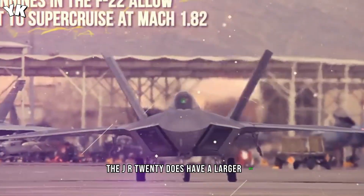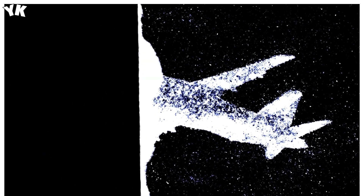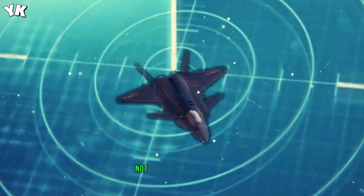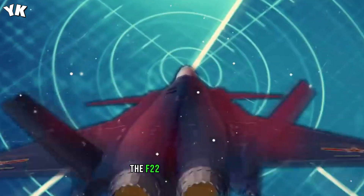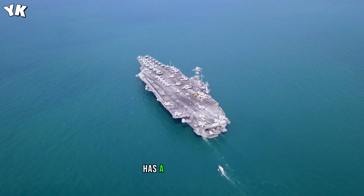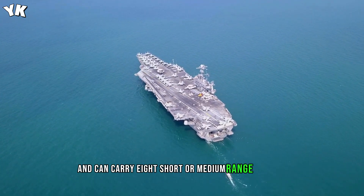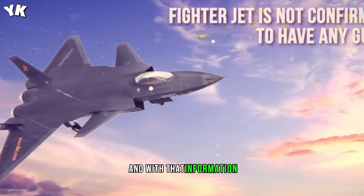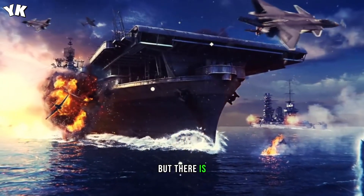The J-20 does have a larger weapons bay, allowing it to carry longer-range missiles or precision laser-guided bombs. Interestingly, the fighter jet is not confirmed to have any guns, though that doesn't mean it isn't packing a cannon in the wing or nose, or could even have laser weapons. The F-22, on the other hand, has a 20mm M61A2 Vulcan cannon and can carry eight short- or medium-range air-to-air and air-to-ground missiles. Armed with that information, it looks like the F-22 would be able to hold its own against a J-20.